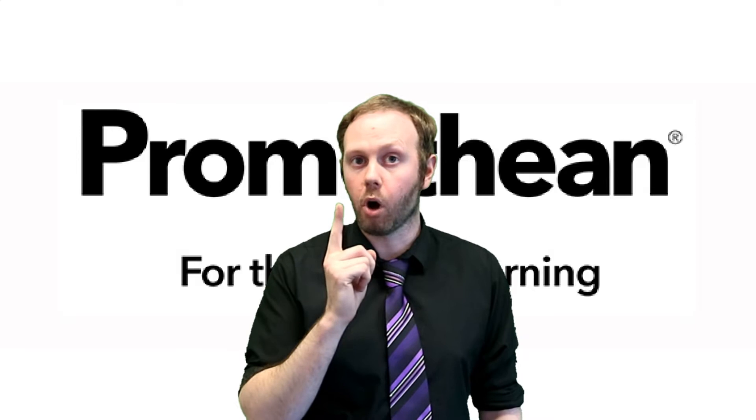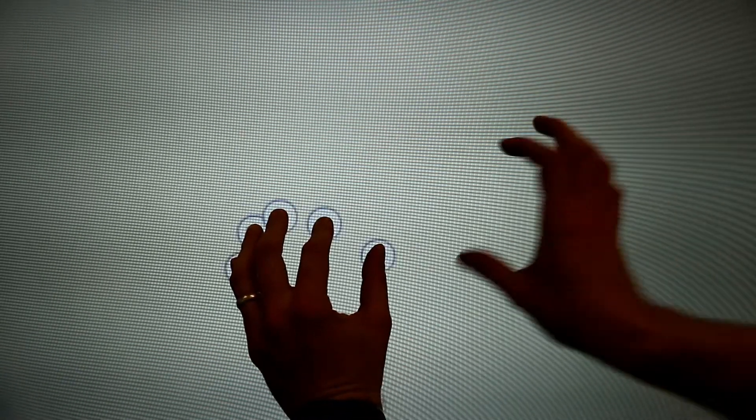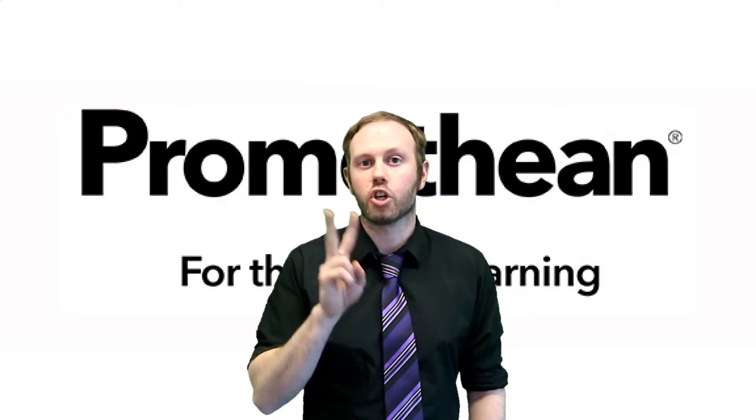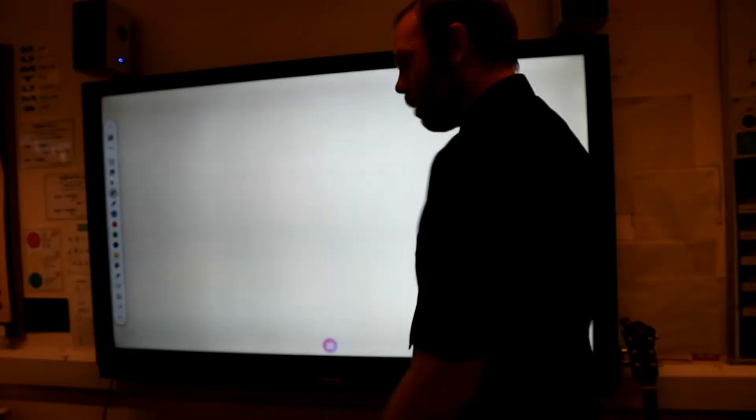Number one: it's got multi-point touch — one, two, three, four, five, six, seven, eight, nine, ten point touch. Number two: you don't need to use any of those silly pens. Where is that pen?